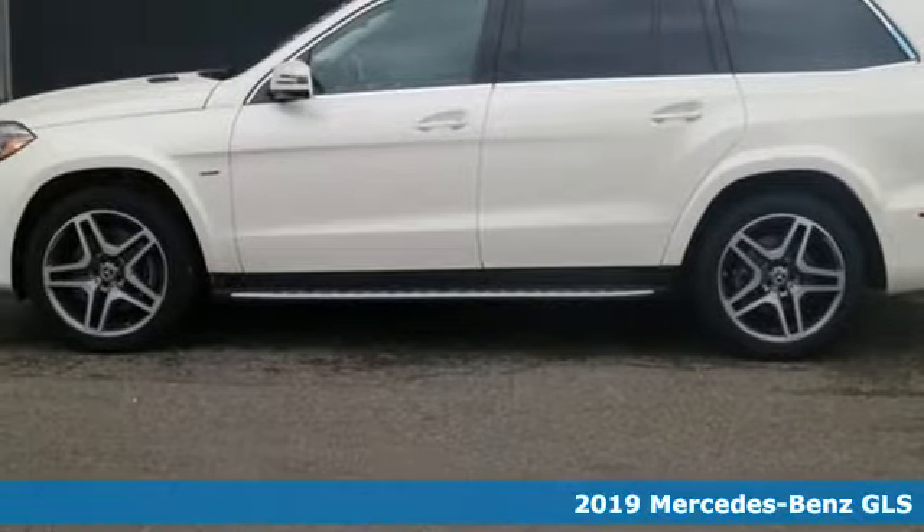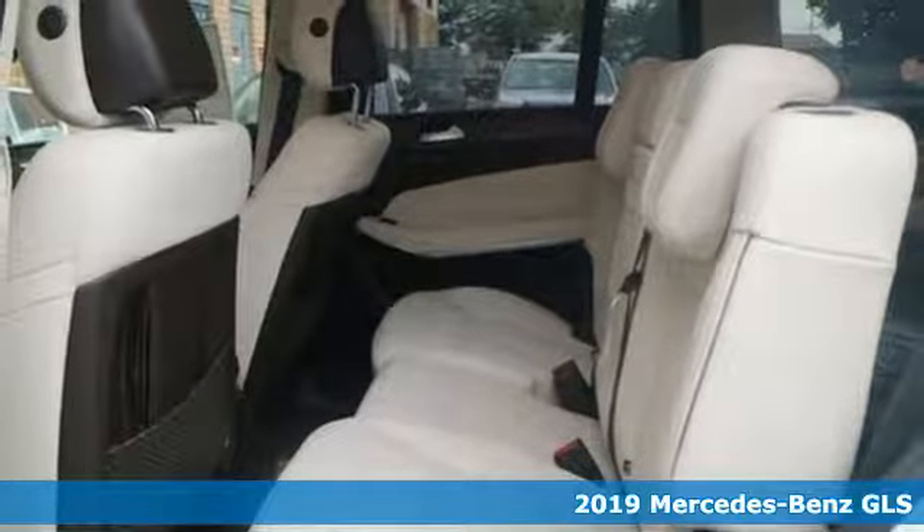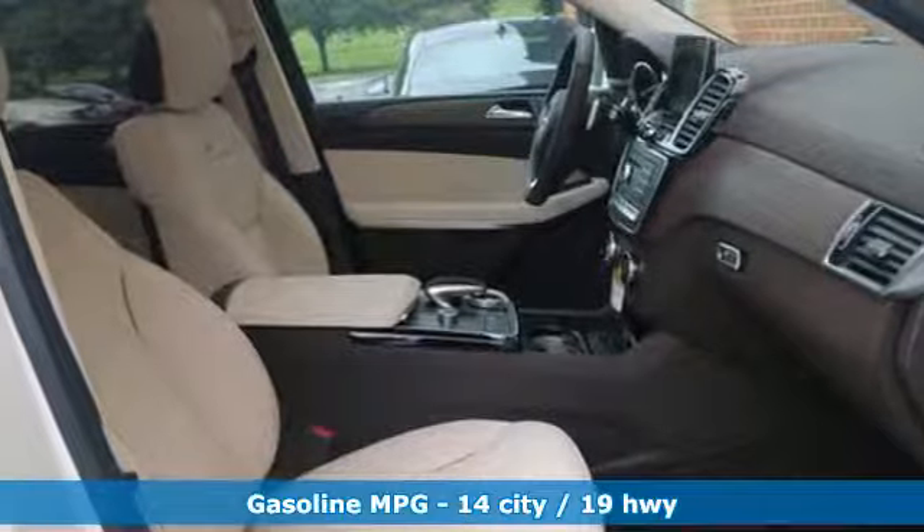Here's a new 2019 Mercedes-Benz GLS. Mercedes-Benz, an elevation of innovation. A great vehicle is comprised of great features like these.